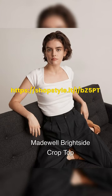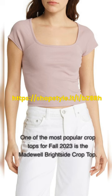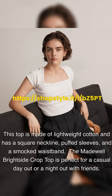One of the most popular crop tops for fall 2023 is the Madewell Brightside Crop Top. This top is made of lightweight cotton and has a square neckline, puffed sleeves, and a smocked waistband. The Madewell Brightside Crop Top is perfect for a casual day out or a night out with friends.